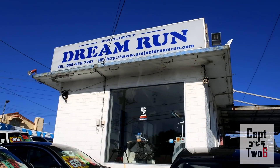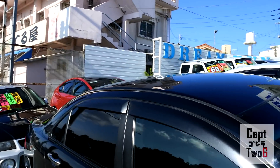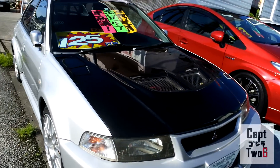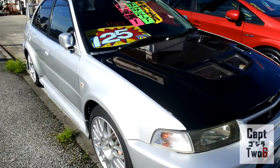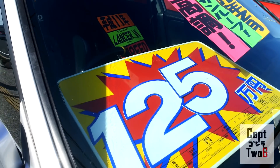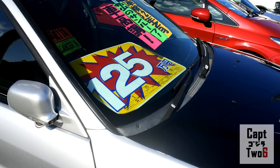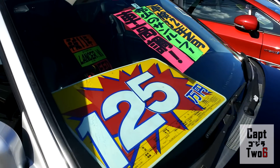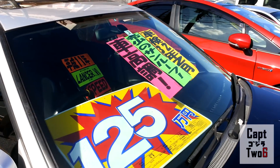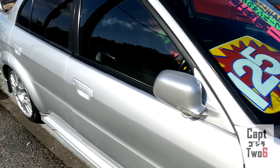Alright, so we're here at our first stop which is Project Dream Run — this is right off 58, right off the main road, really close to the Air Force Base where I work. Here is the Evo I was talking about in a beautiful silver and black two-tone color. This is an Evo 6 and they are asking 1,250,000 yen, which comes out to a little over $10,000. It is a five-speed with the two-liter 4G63 — I can't read kanji so I don't know what all the other stuff is saying.